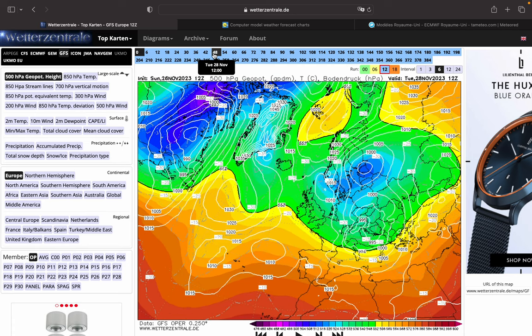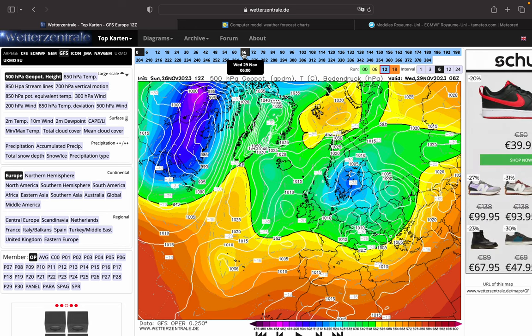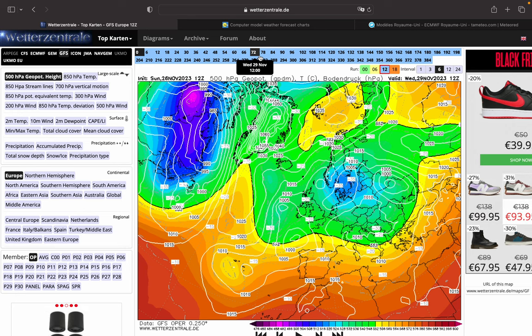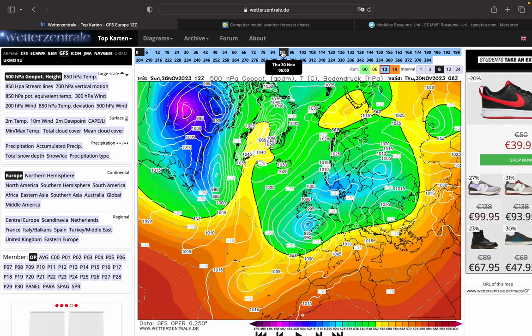Beyond that, we see a big high over Scandinavia and to the north of it, and we see a trough forming over us and to our west. We see a low forming to our west, and that slides and merges with a low to our south, so it moves from our west to our south, and that allows the wind to go into an easterly direction.